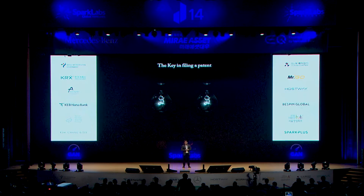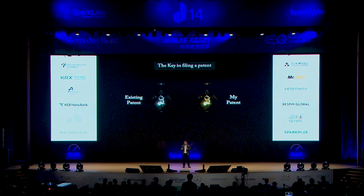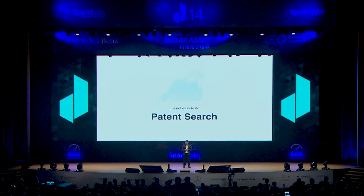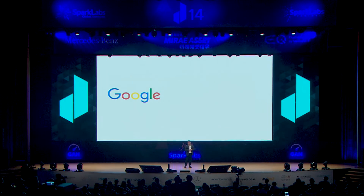이 싸움에서 이기려면, 이미 나와있는 특허와 내 연구가 어디가 다른지 알아야 합니다. 이것을 선행기술조사라고 합니다. 하지만 이 선행기술조사는 결코 쉬운 작업이 아닙니다. 특허검색, 그냥 구글로 하면 되지 않을까요? (To win this competition, you need to know how your research differs from existing patents — this is called prior art search. But prior art search is never a simple task. Can't you just use Google for patent search?)